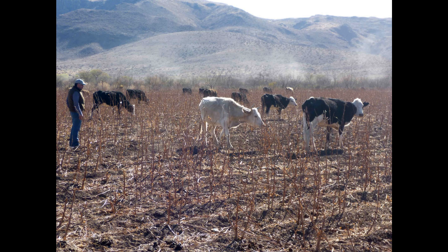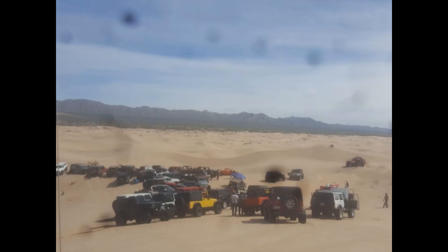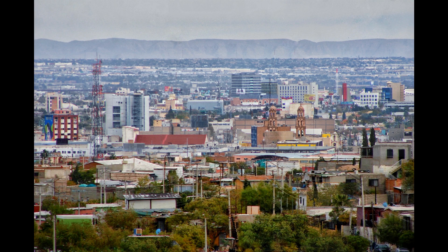Key threats to the Chihuahuan Desert ecoregion include overgrazing by cattle, the presence of invasive species, especially non-native amphibians and reptiles, off-road vehicle use, and urban encroachment near major cities.